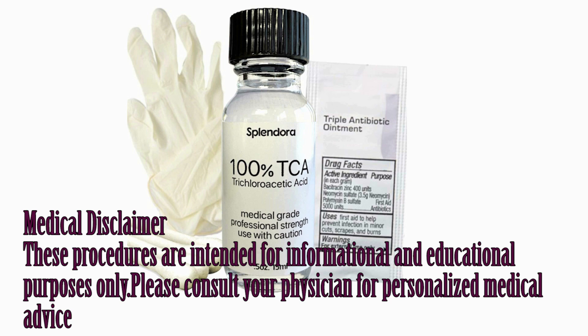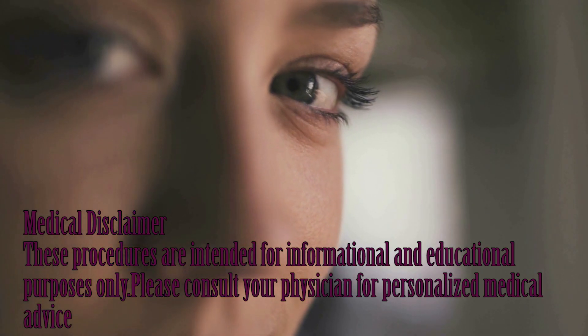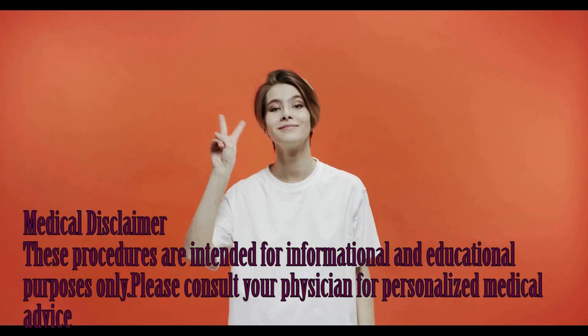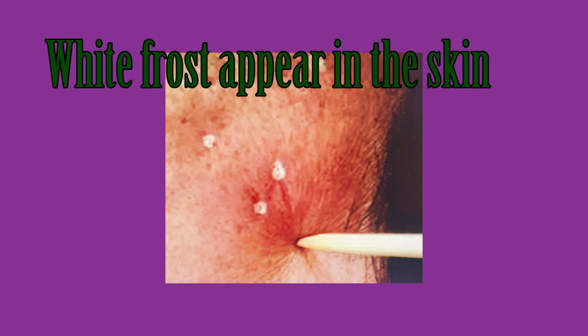Here we go with the TCA cross procedure. Step one: cover the eyes and scalp area, and avoid touching sensitive areas. Step two: gently touch TCA with a toothpick. Step three: the skin is stretched and 100% TCA is focally applied with a wooden toothpick, pressing firmly down to the bottom of the depressed area of the scar.